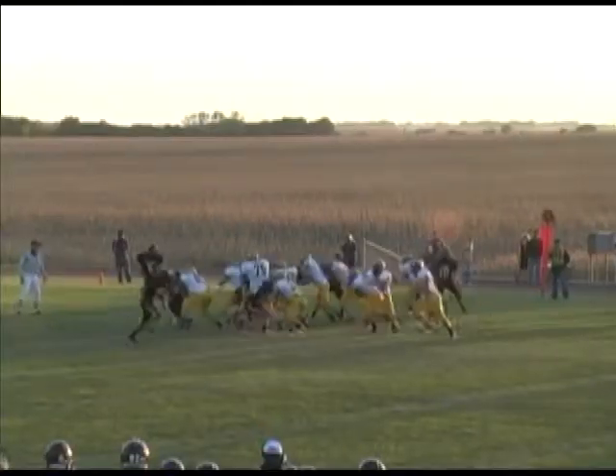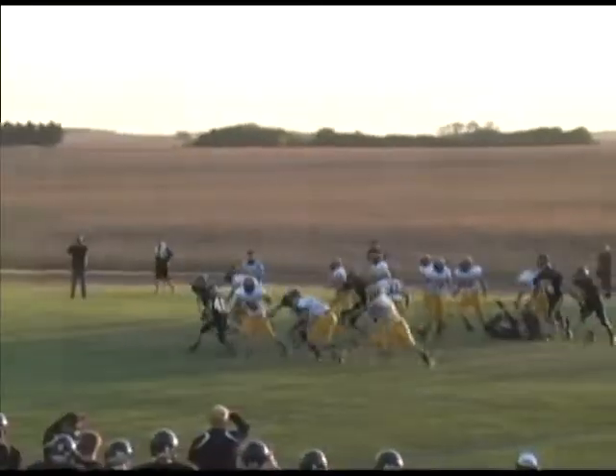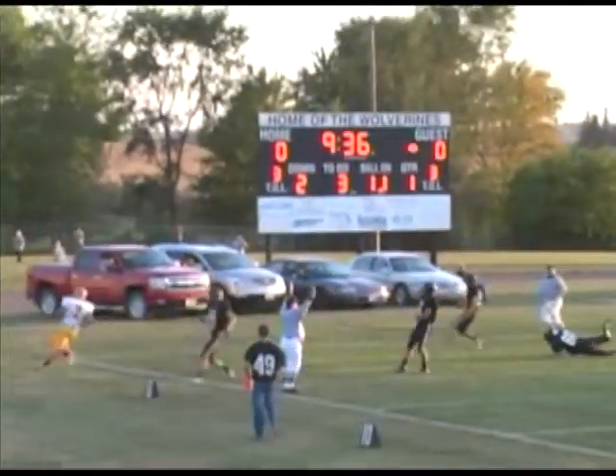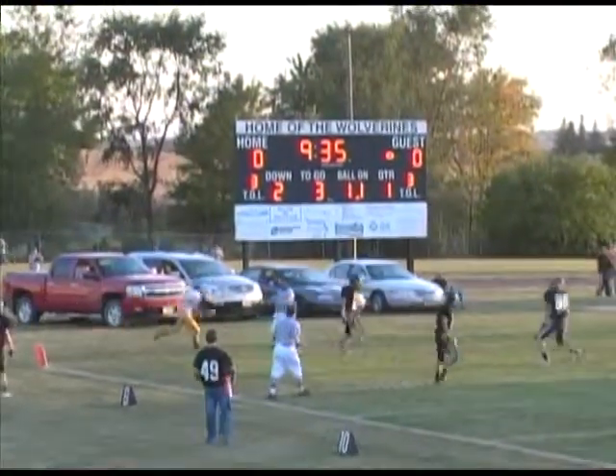This time Jackson under center. He tries the keeper on the left side — he's got running room, he's at the 10, he's at the 5, touchdown! Jackson with a 17-yard touchdown run for the E-hawk quarterback.